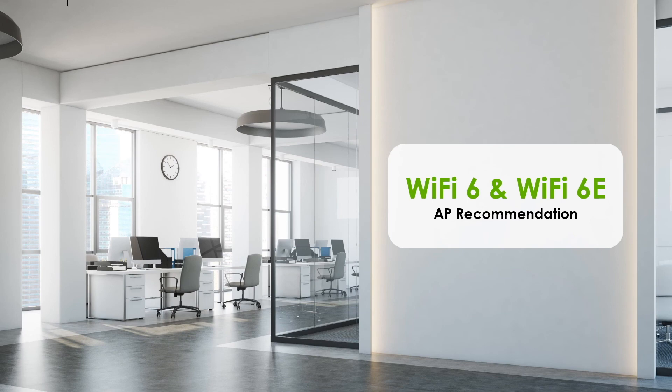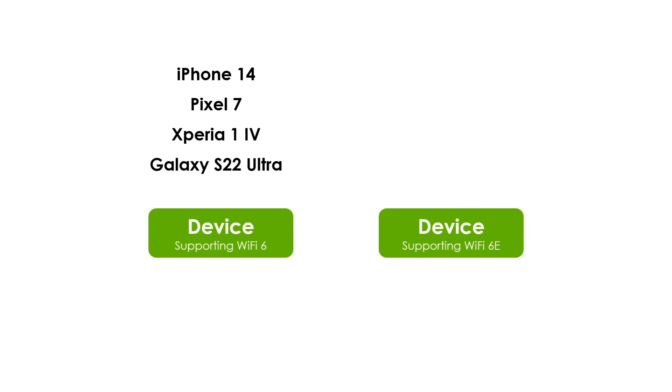When a new protocol is released, access points are usually launched to the market earlier than client devices. So when a Wi-Fi 6 AP was launched, most client devices still remained at Wi-Fi 5 capability. As of now, Wi-Fi 6 has been published for several years, and supported client devices have just come onto the market. It is also noted that a few Wi-Fi 6E devices are coming to market as well.